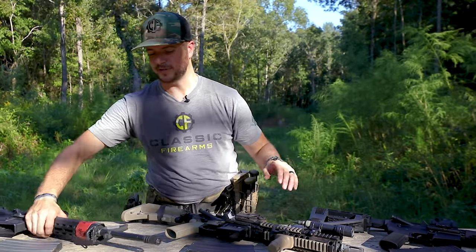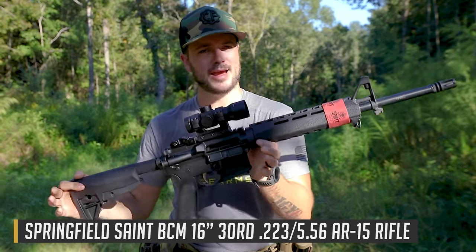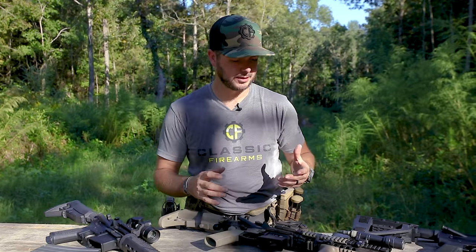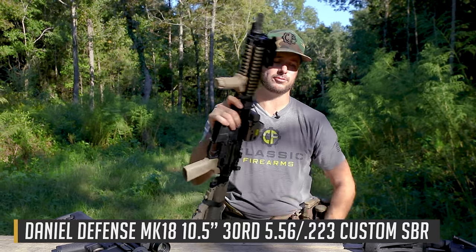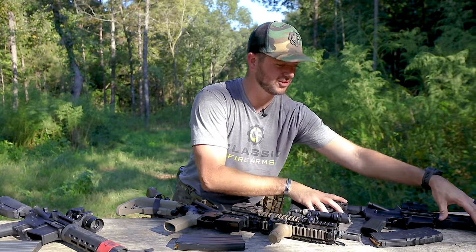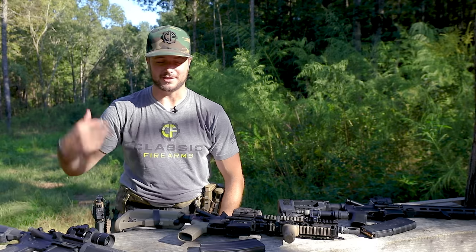The AR-15 rifle — what makes it a rifle is it has a barrel of at least 16 inches, it has a stock, and most importantly it was manufactured as a rifle. And then you get into this guy: a registered short-barreled rifle. It falls under the National Firearms Act. If you were to take a vertical grip and a stock and knowingly throw those items onto a gun that was manufactured as a pistol and is not registered as an SBR, you could actually be facing what's called 10 and 10 — 10 years in prison and a $10,000 fine.